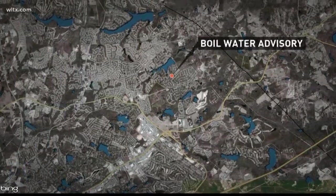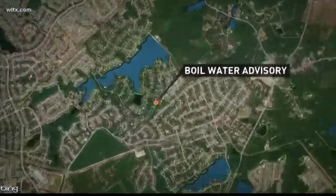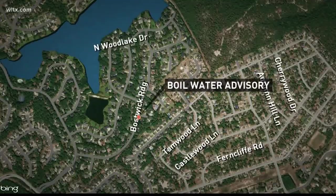Columbia Water is asking customers that live on Boswick Ridge from Wood Lake Drive to Spokerberry Springs Court and Idlebrook Court to boil their water for at least one minute before drinking or cooking with it. Customers should also throw out any ice that was made with the water, and if you live in that area and you have lost water or water pressure, you should also boil your water.